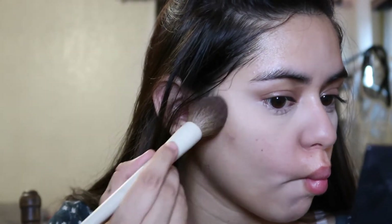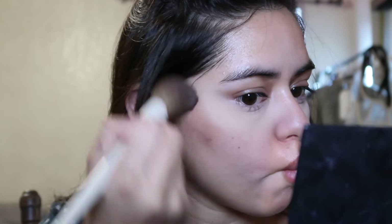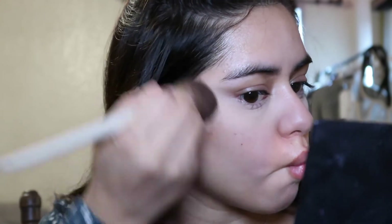It's meant to be an eyeshadow but today it's contour. I contoured my nose too. I'm sorry but my camera and this lighting is not really doing it justice.